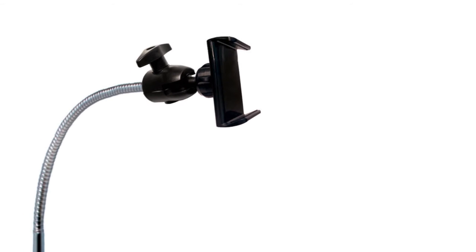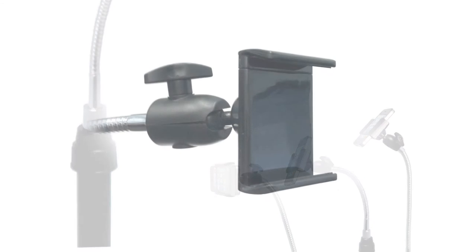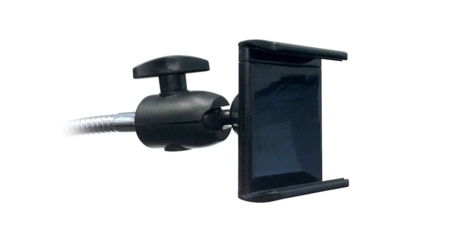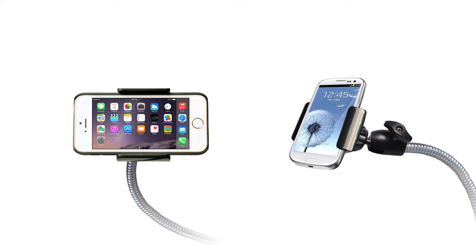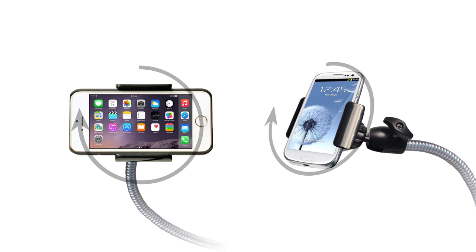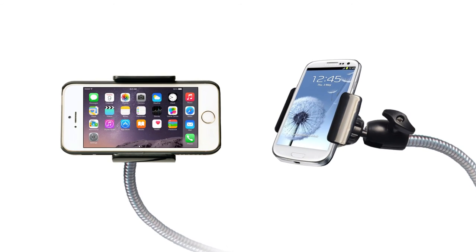It also includes a 15-inch bendable steel gooseneck stand for sturdy support and multi-directional adjustment. The sturdy universal holder can support most smartphones from the iPhone to the Galaxy Note 4 and can pivot and rotate 360 degrees for both portrait and landscape viewing.